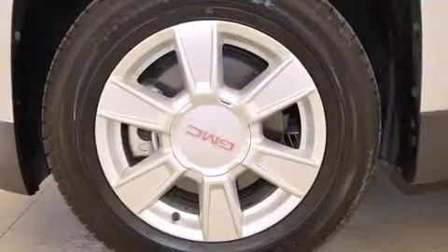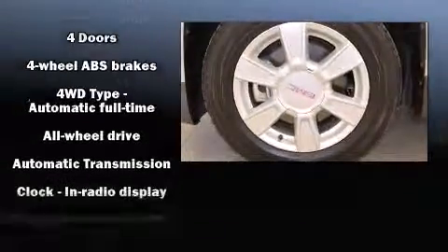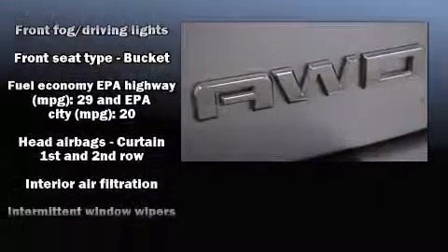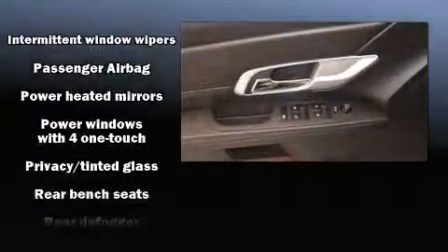Audio features include a CD player with MP3 capability and six well-positioned speakers. Passenger security is always assured thanks to various safety features such as dual front impact airbags, head curtain airbags, traction control, and brake assist.